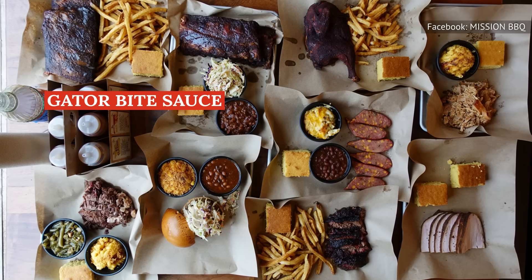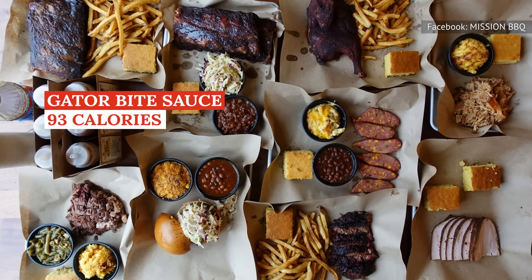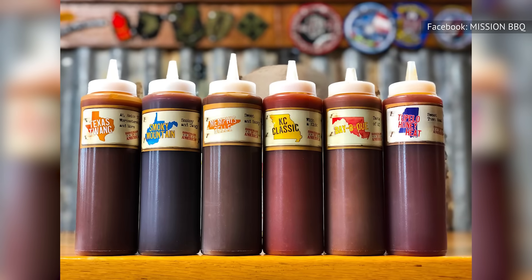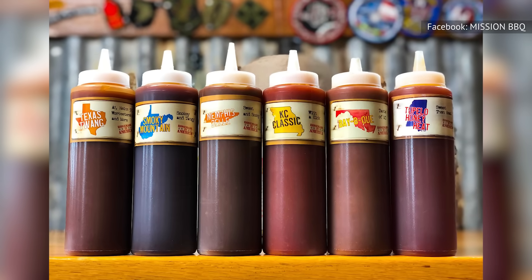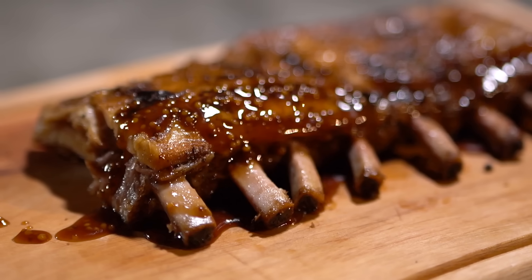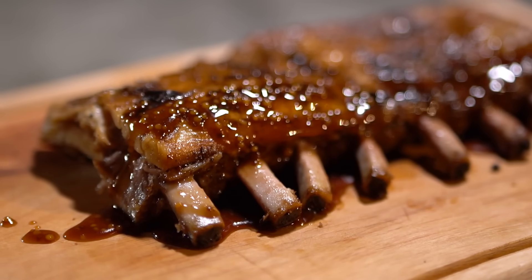Mission Barbecue's Gator Bite barbecue sauce has a lower calorie count at 93 calories per serving, but has almost 700 milligrams of sodium and 20 grams of sugar — that's almost one-third of the FDA's recommended daily value of 2,300 milligrams of sodium, in a few tablespoons of sauce. Sauce is a big part of barbecue, of course — just don't go overboard if you want to keep things nutritious.